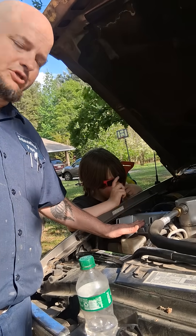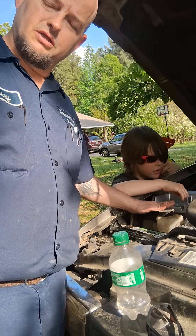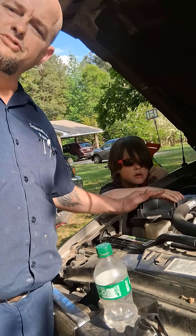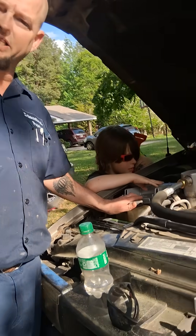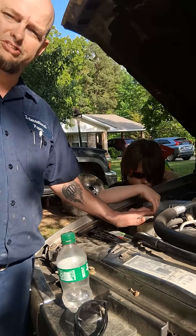I replaced the ECU. I'll put the company in the description — it's all computer something. They did a wonderful job. I sent them my VIN number and the serial number off my old ECU. They reprogrammed it, flashed it, and sent it to me. Now when I put the key in, it fires right up and fires like she should.